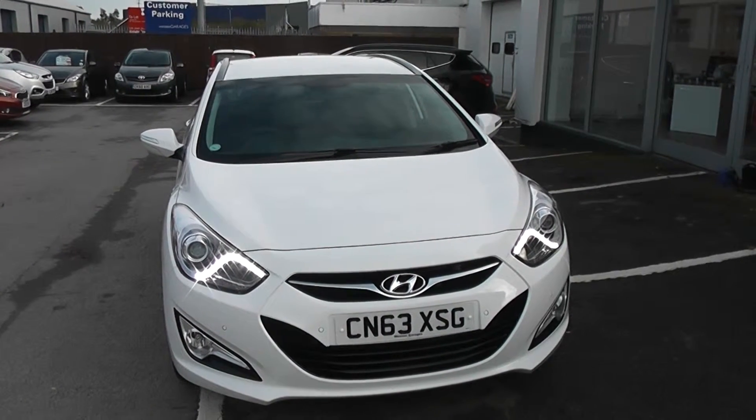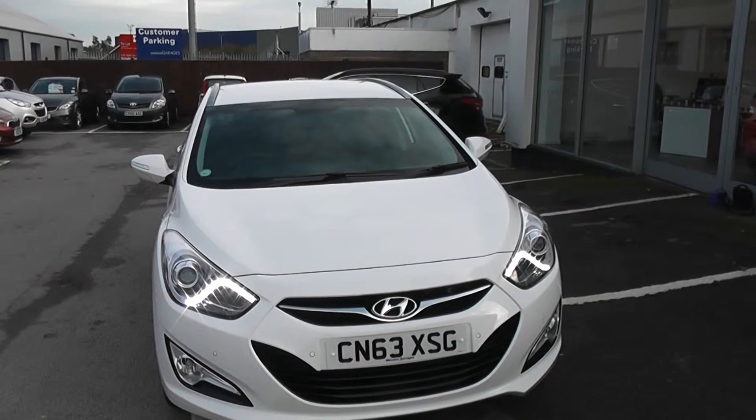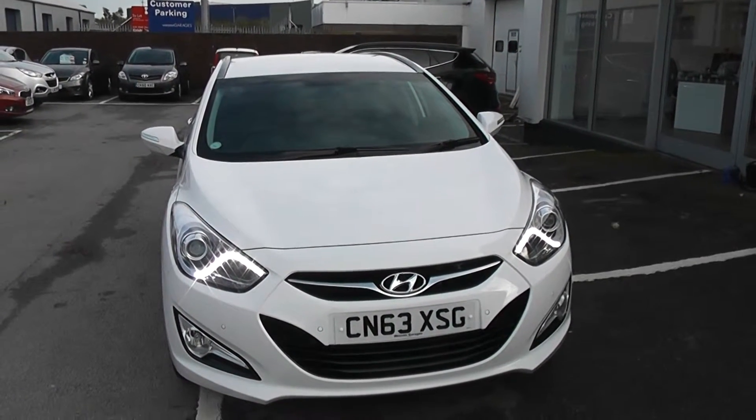Welcome to Wessits Garages, Cardiff. Here we have a Hyundai i40 Tourer. This car is registered on a 63 plate. This is a pre-registration model, so it has delivery mileage only.